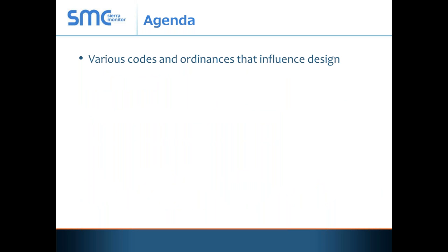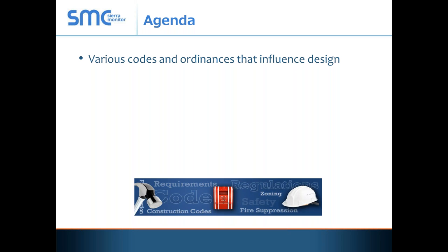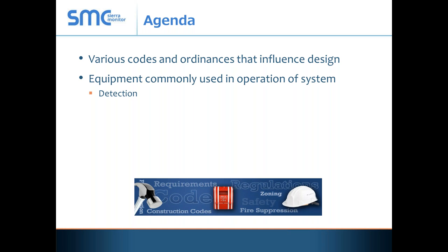We're going to go through the various codes and ordinances that have influenced the design of these facilities. We're going to look at the equipment that's commonly used in the operation of these systems, which includes detection, alarming, heaters, and mitigation or fans. And then finally, we're going to look at some of the cost of ownership.